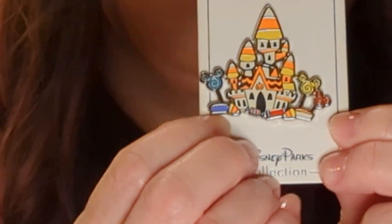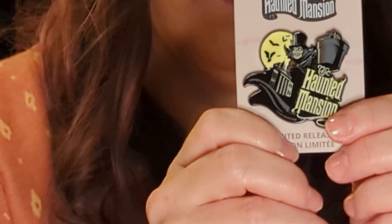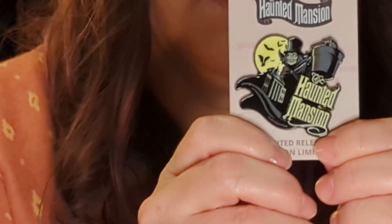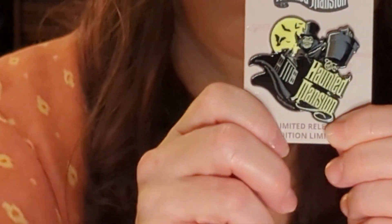It's so colorful! So the next one is Haunted Mansion — I actually picked this one up this year. I've got to figure out a way to display all these pins. It's got the guy — I think he's the guy that holds the lantern, and isn't there like a skull or a head in the lantern?